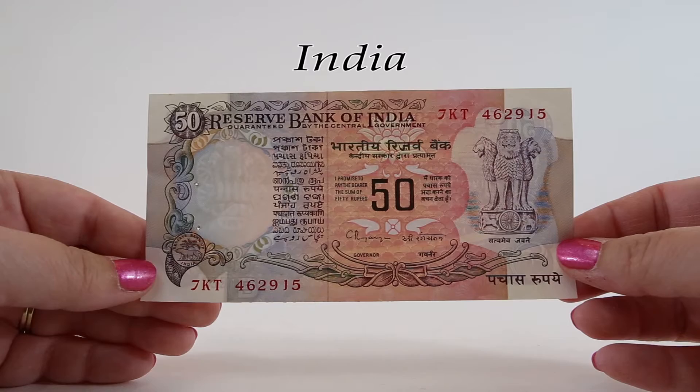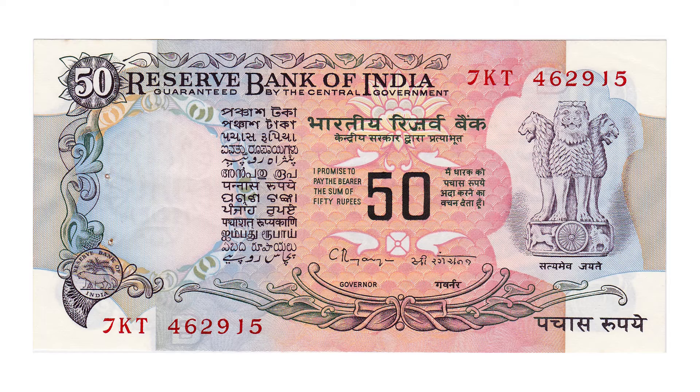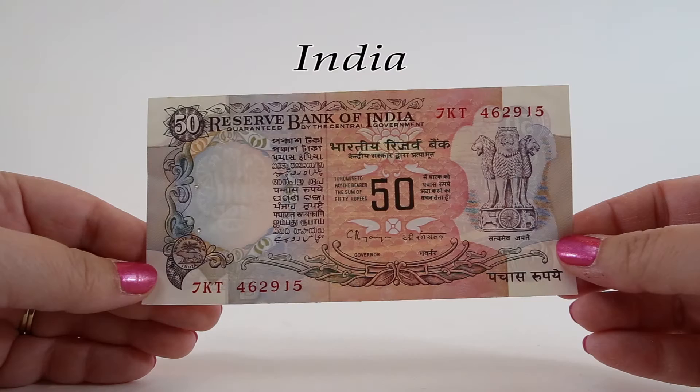This 50 rupee note from 1983 looks really different than the previous ones. This banknote is larger than the others and features much of the same imagery and text we've already seen. The biggest difference is that the spacing between the lines has been reduced dramatically, giving it the appearance of a much smoother color gradient. It's a lot easier to read this note.